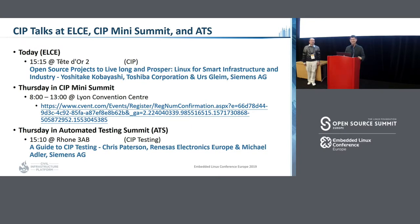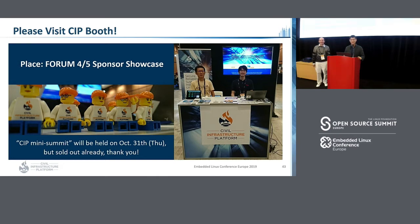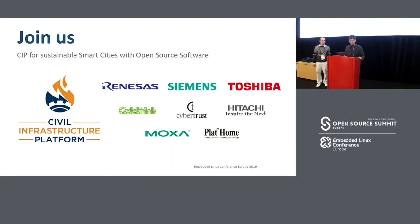We have several CIP talks at this event. Today at 3:15 PM we have an introduction to the OpenEmbedded project for long-term support process. Tomorrow we will have the CIP mini-summit — if you have a ticket, please join. On Thursday at the Automated Testing Summit, we also have a session, so please feel free to attend. Last but not least, we have a booth at the sponsor showcase on floors 4 and 5 — if you have free time, please visit us. CIP Infrastructure has 8 companies behind this project, so if you're interested, please join us. Any questions?